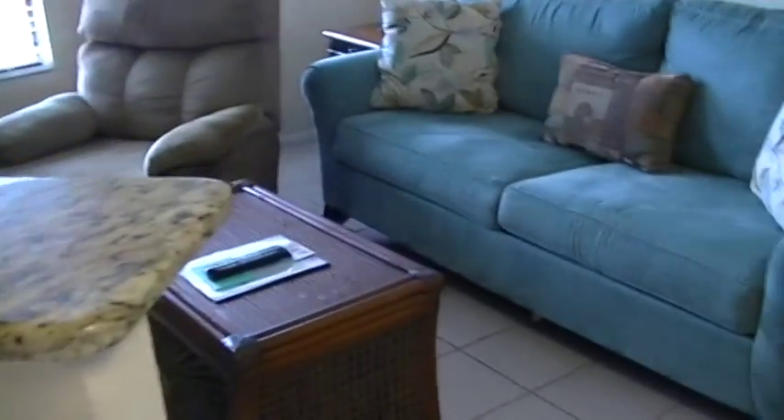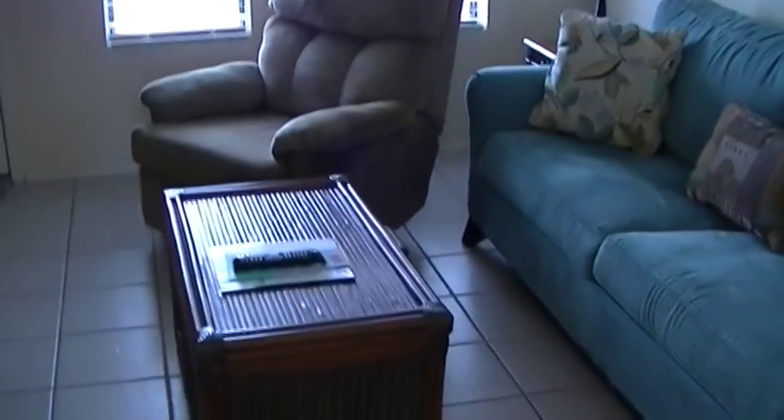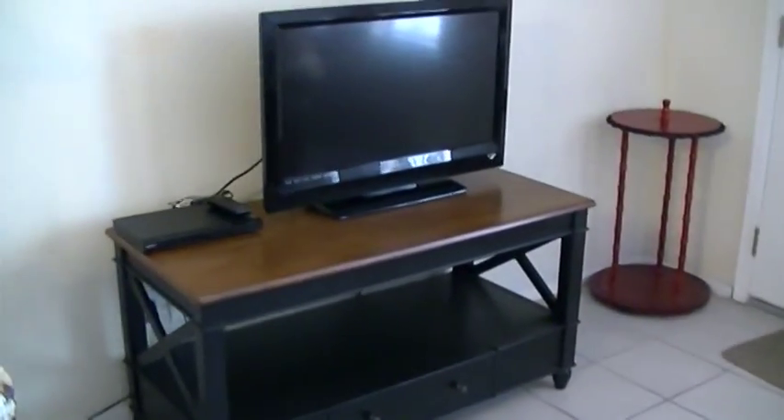Nice cabinets — I think this is a different style of cabinets than the other unit had. Yeah, nice upgrades as far as the granite goes. It's a pretty nice unit, definitely a pretty nice unit. I'm guessing everything goes with this unit — I will have to verify that.